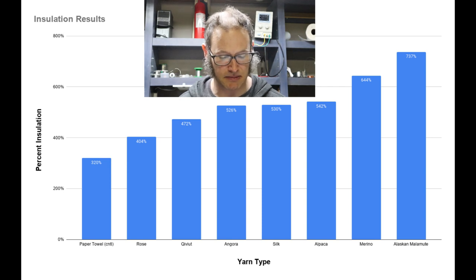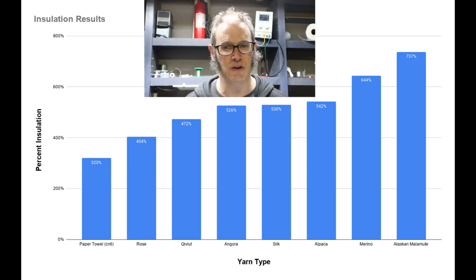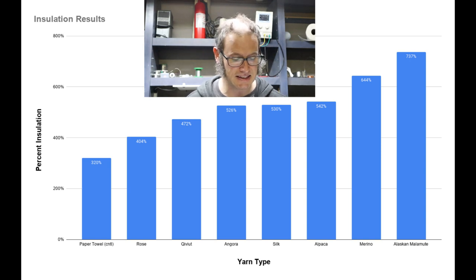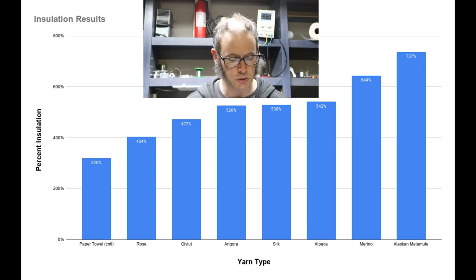Next on the list was another surprise: the Merino wool. I knew Merino is a pretty good insulator, but I thought all these other exotic fibers that were supposed to be warmer according to what I read online would do better. It's consistently the second warmest fiber of the ones I tested. Next, there are actually three that are all very close together — close enough that I'd call them tied for third place.